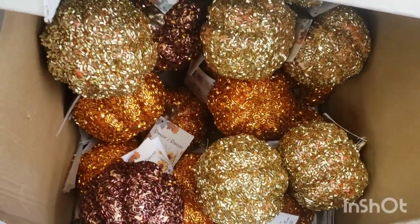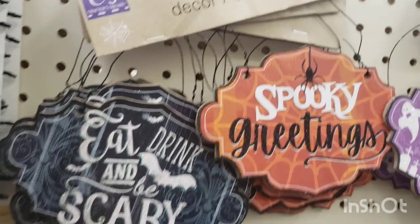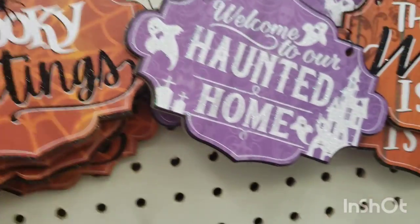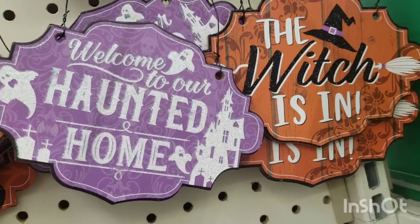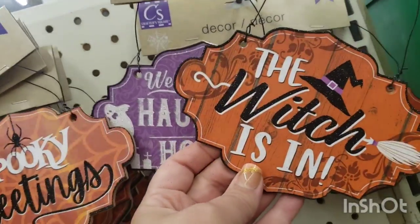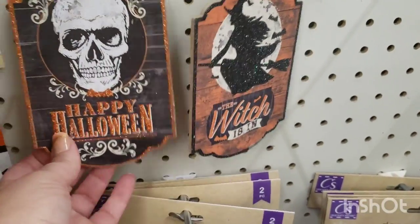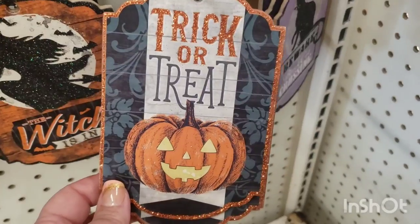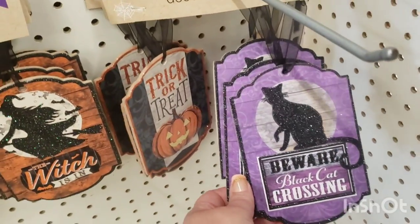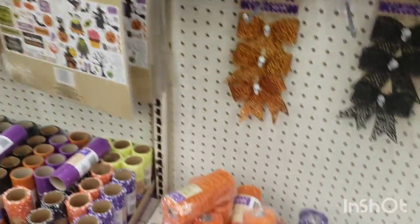They had these pumpkins last year and they're some of my favorites — the disco pumpkins. I just think they're gorgeous and blinged out. They're two-packs. I don't remember seeing these last year: 'Eat Drink and Be Scary,' 'Spooky Greetings,' and this one says 'Welcome to Our Haunted Home.' I love when they say 'The Witch Is In.' This one also says 'The Witch Is In' and this one says 'Happy Halloween' in a different shape — so vintage and retro. It says 'Trick or Treat' and 'Beware Black Cat Crossing.' Halloween is also out in full effect with tons of Halloween deco mesh.